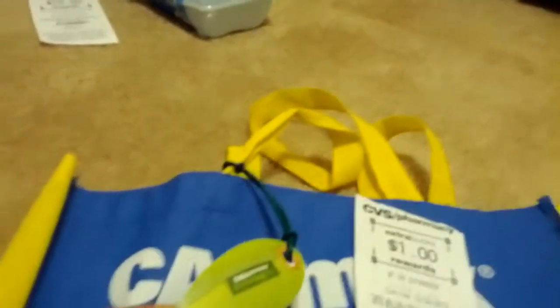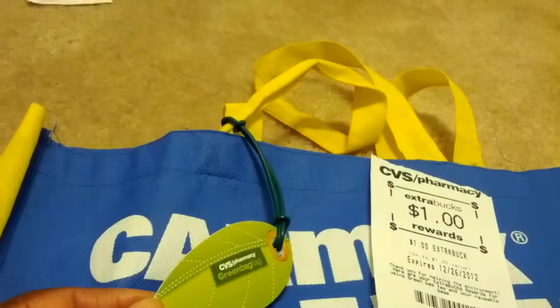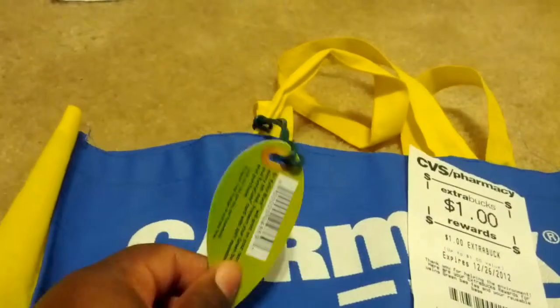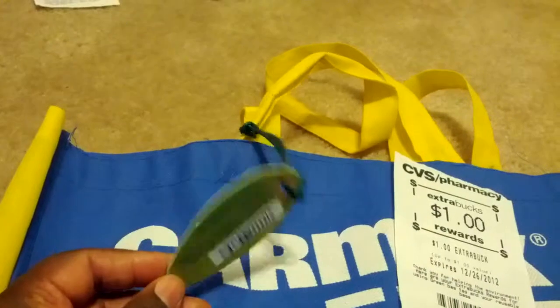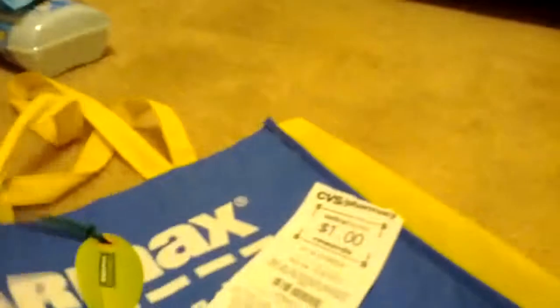Some people always ask: what is the green bag tag? This is what it looks like — you buy it at CVS. Every time you go in, you have them scan the back of the green bag tag, and every fourth scan a $1 Extra Care Buck will print out. So this is my reusable bag that I use.